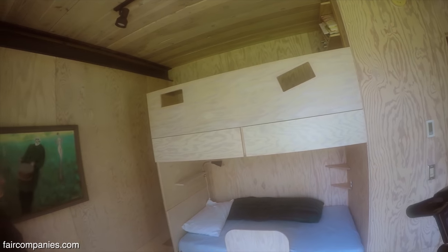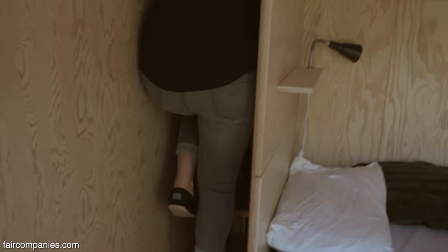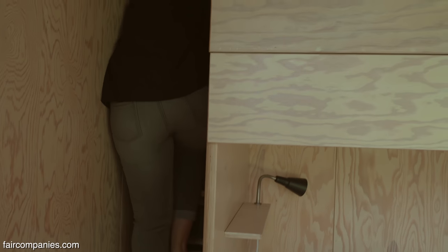And then this is the master — well, it used to be the master. Now they have kids' bunk beds in here. These weren't in here before; they were also built on site. Last time I was here there was a big queen-size bed, so they just had these built not that long ago.